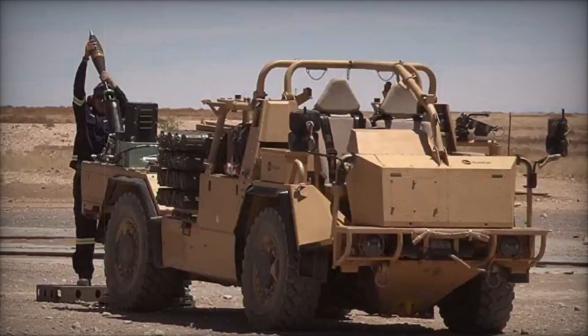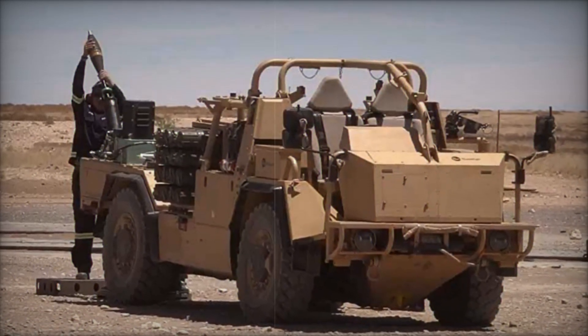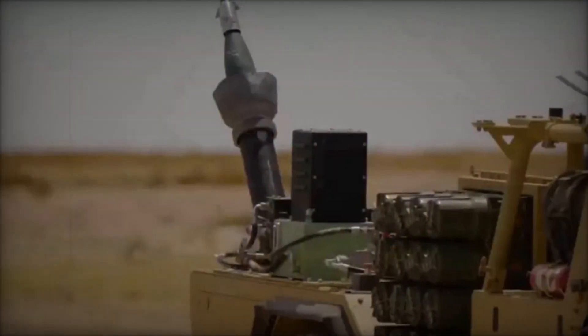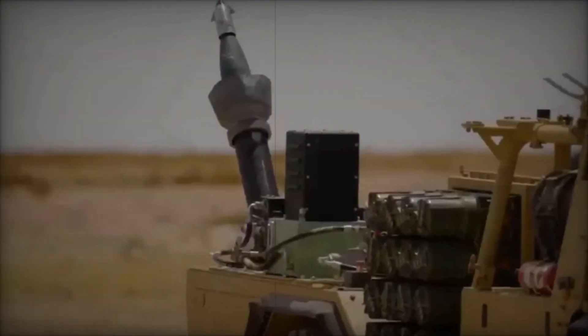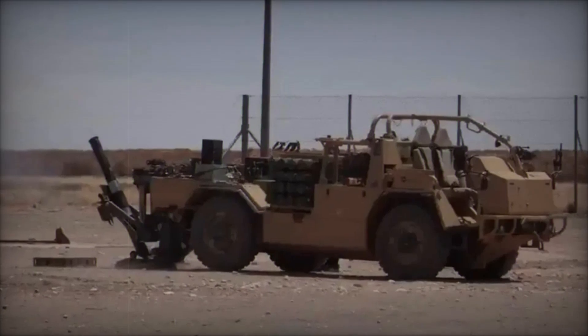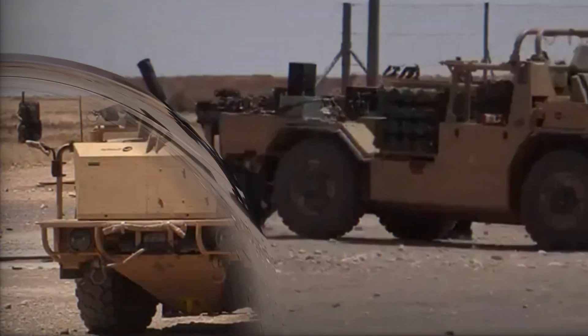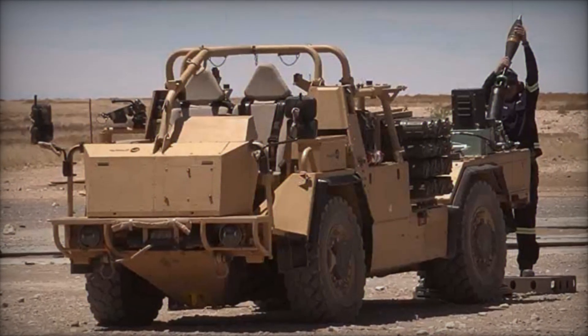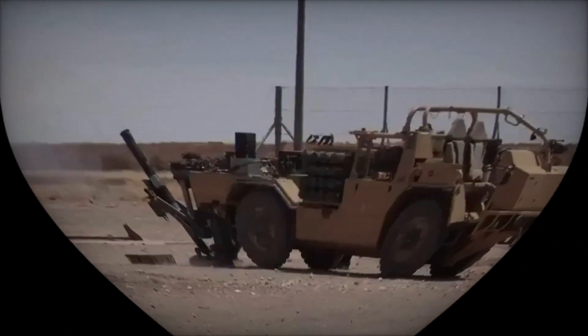In a groundbreaking demonstration in South Africa's Northern Cape, Babcock, in collaboration with ST Engineering and Supacat, unveiled the impressive capabilities of the 120 mm ground-deployed Advanced Mortar System, or DAMS, mounted on the Supacat Jackal High Mobility Transporter. This live-fire event showcased the system's precision, achieving an astounding three-round grouping of just 1.1 m at a range of 5.5 km.